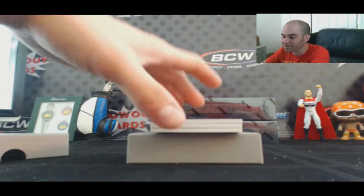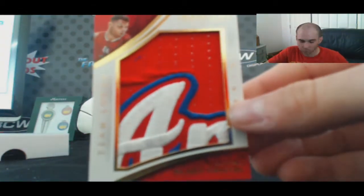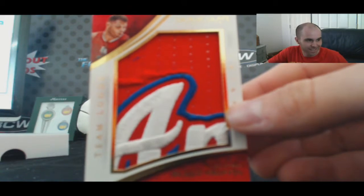Coming up next — maybe the best patch we've seen today — team logo patch for the Clippers, Blake Griffin. Look at that patch! Numbered 10 of 11, and that one goes to Dan Boone 2006. What a hit!